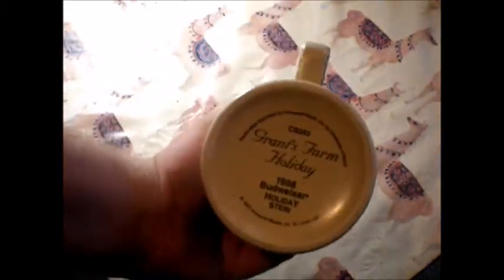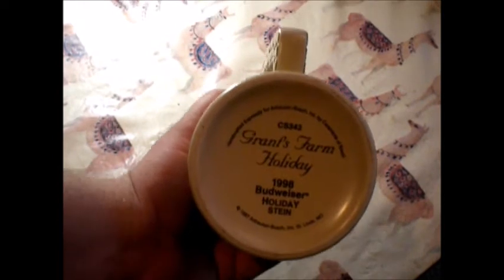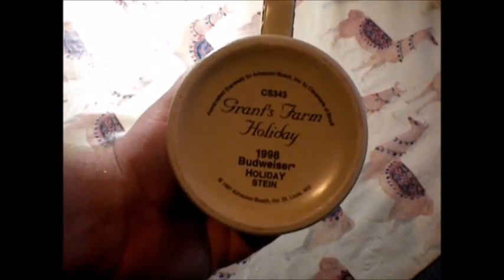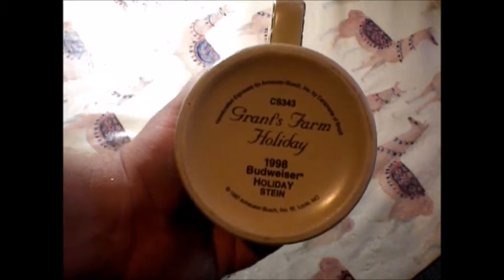Of course it's got a Budweiser logo and Clydesdales all over it, and they appear to be maybe driving by a house, or maybe that's the Budweiser plant — I don't know. Let's look at the bottom and see what it has to say. Okay, this is Grant's Farm Holiday.